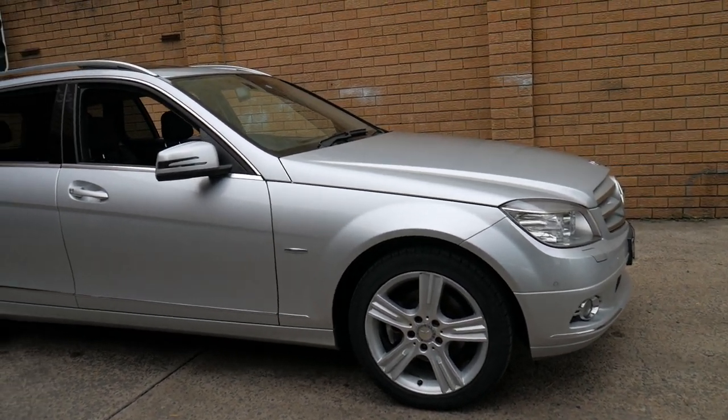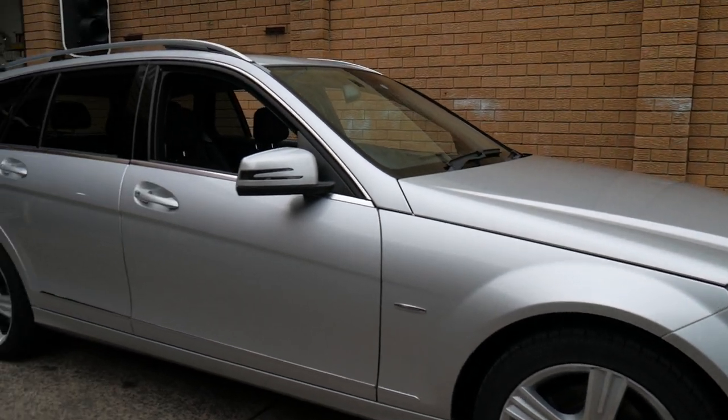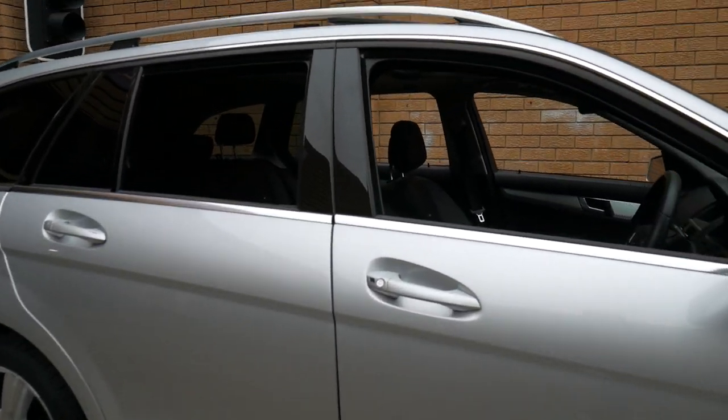Hi everybody, we've got a beautiful C200 Compressor station wagon from 2009. It's called an Avant-Garde, which means it's the top of the range four-cylinder Compressor.